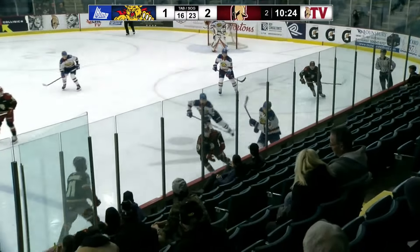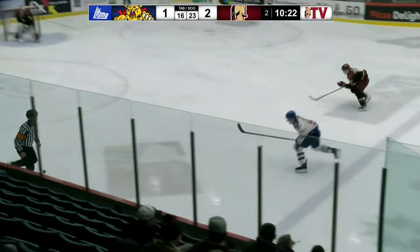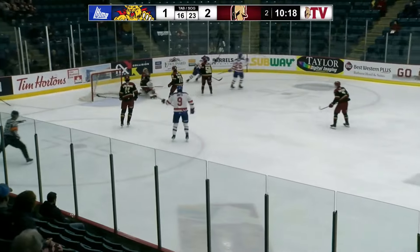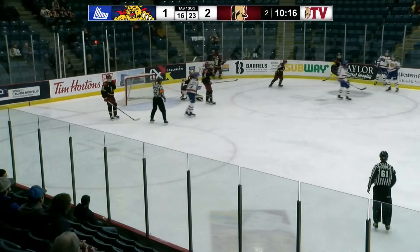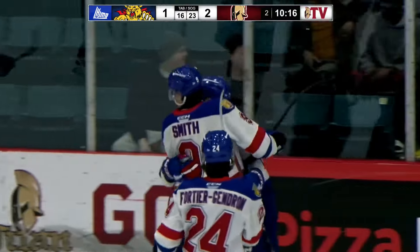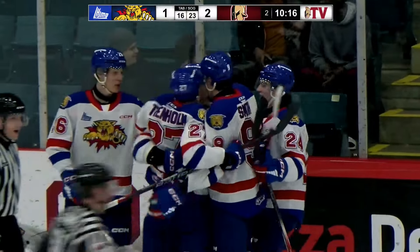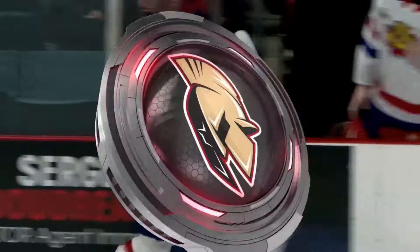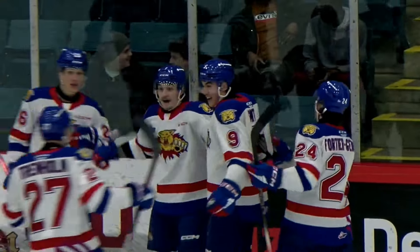Moncton had the puck off the faceoff. That's Smith who plays it off the glass and down the ice. Icing is waved off, to the front of the net and they score! What a job by Connor Trenum to win the race to the puck, throw it out front, and it is the big Plandowski with the goal for the Moncton Wildcats. Watch Trenum's hustle — the perfect pass to the big Plandowski, and no mistake. Oscar Plandowski with the goal.